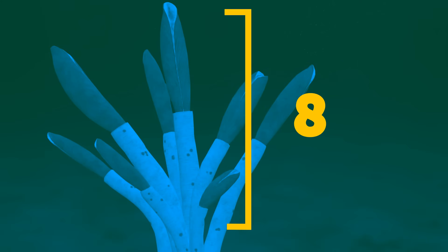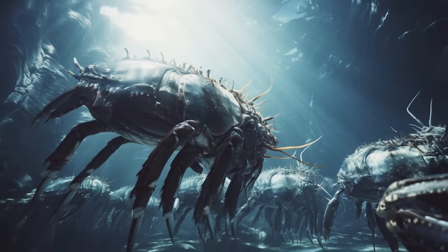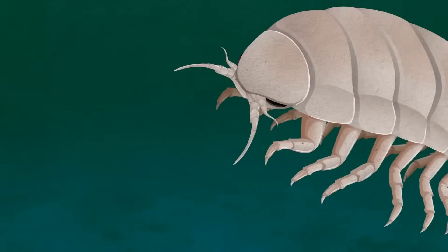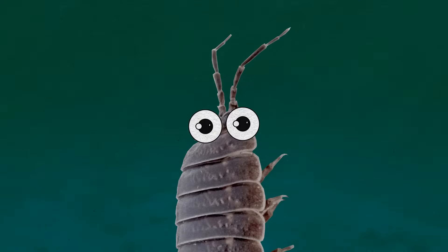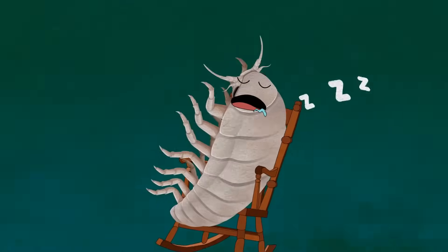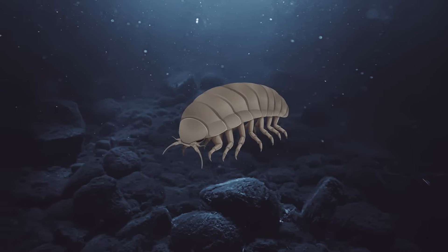Giant isopods lurk at depths of 1,640 feet or more, far from sunlight, looking like monstrous wood lice. They spend most of their time on the seabed hoping to find food falling from higher ocean levels. Their small hooked claws help them stay stable while moving around the ocean floor. Since there's no light, they have long antennae — about half the length of their body — to feel their way around. They also have big eyes relative to their body size and can grow over 12 inches from head to tail. And they're incredibly patient: sometimes they need to wait for years to get a proper meal, with a metabolism so slow they can go five years without eating anything.